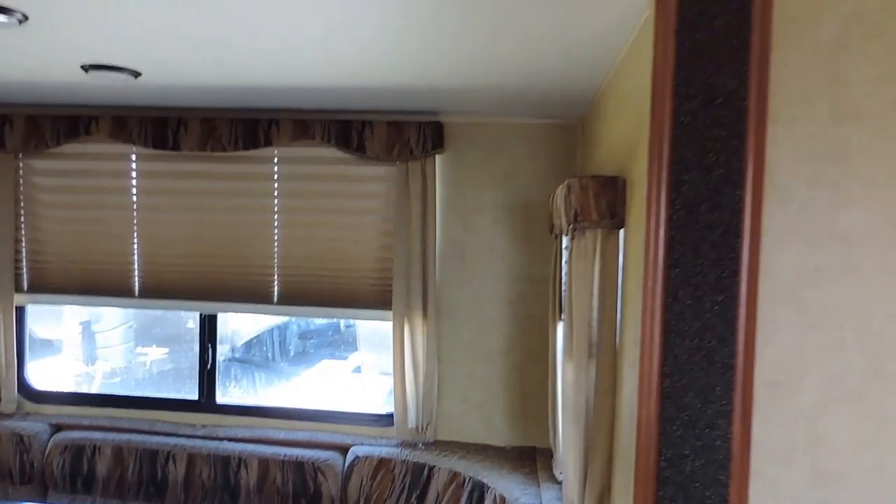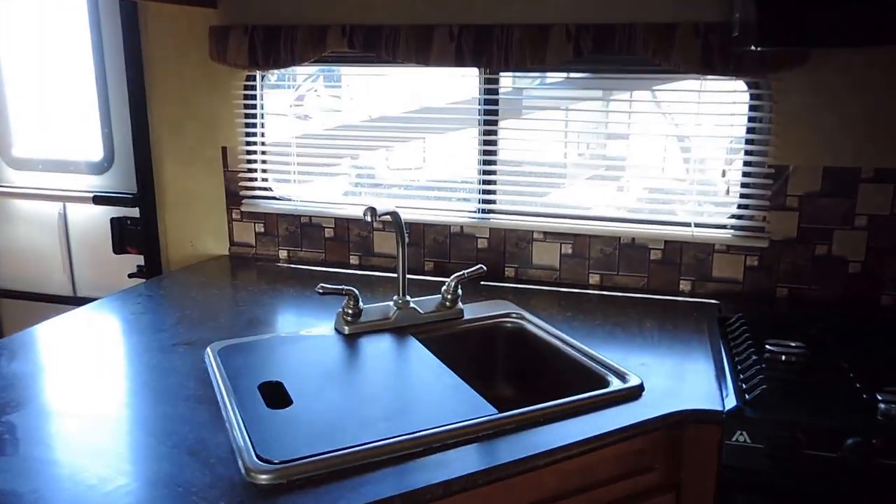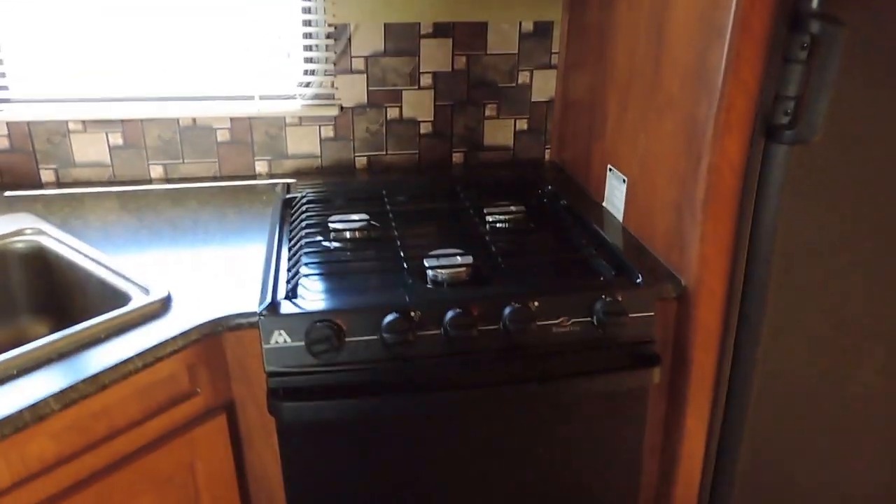It has day-night shades in all of the windows, including the bedroom windows. It has a couple lights in the ceiling. Straight across is the kitchen — it's got a nice big sink with the cover, a three-burner stove, gas oven, overhead range, and microwave.